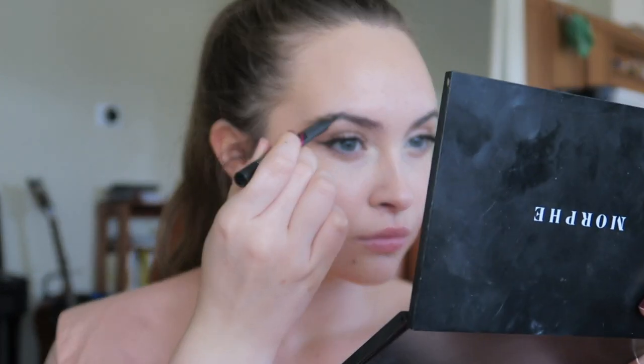Just taking some eyeliner to make my beauty mark pop. This is my favorite highlighter — it just gives the most natural finish and it looks like a natural sheen on your face and not like a big white stripe.